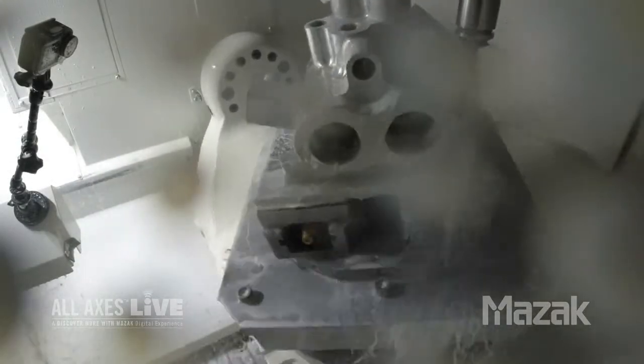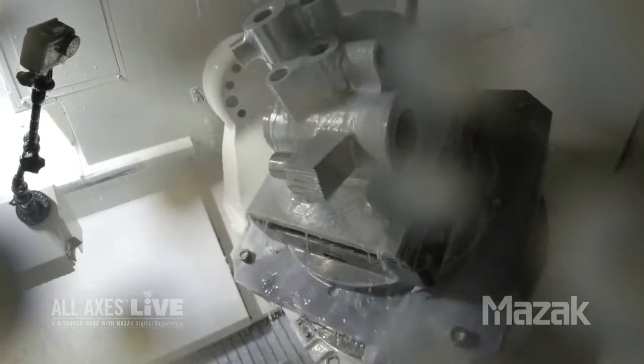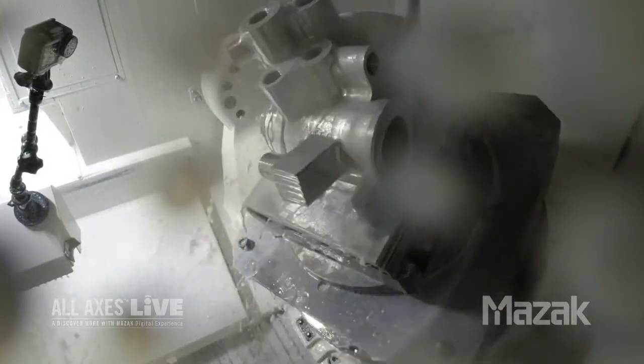And back to some five-axis motion. That concludes our demonstration today on the Variaxis i800 NEO. Thank you. Now we'll take your questions.